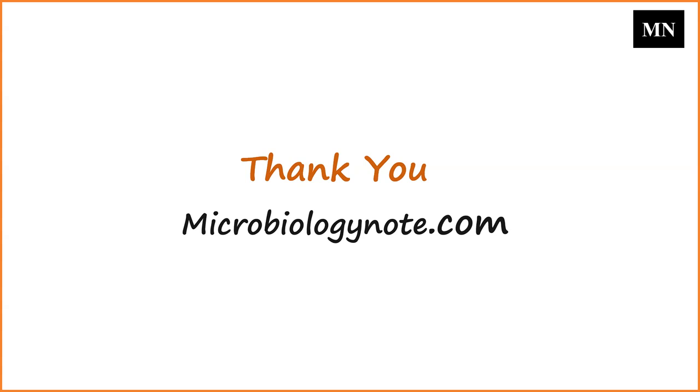You can read the detailed lecture notes for this video from our website — just go to Google and search phototropismmicrobiologenote.com; the first link will be your lecture note. Thank you.